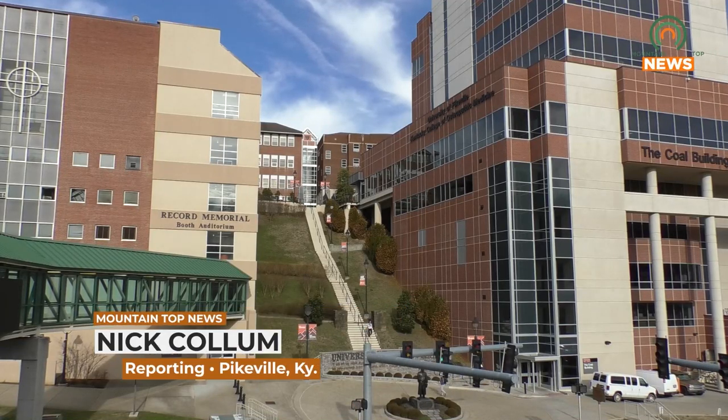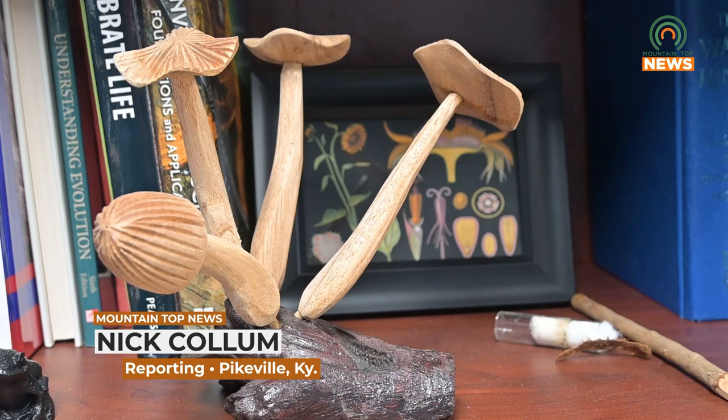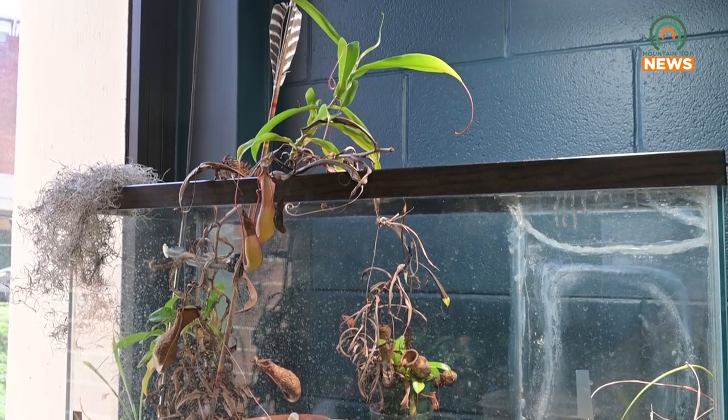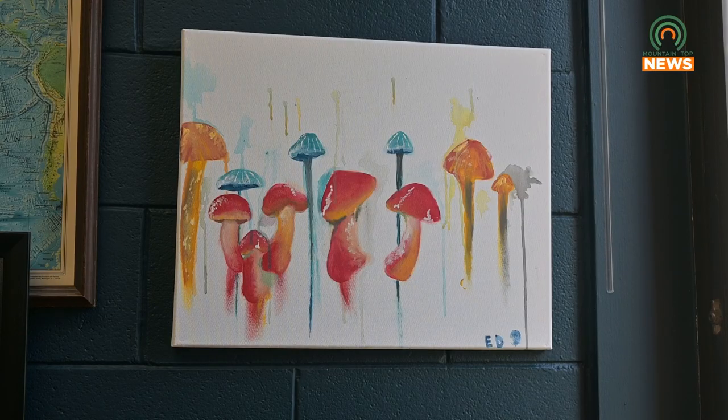Recently, the University of Pikeville received a nearly $600,000 grant from the National Science Foundation that will aid in hydroponic and aquaponic research. Research involves using fungi to clean wastewater and preserve nutrients from the water in the process. University of Pikeville Assistant Biology Professor Byron Mead tells us more.